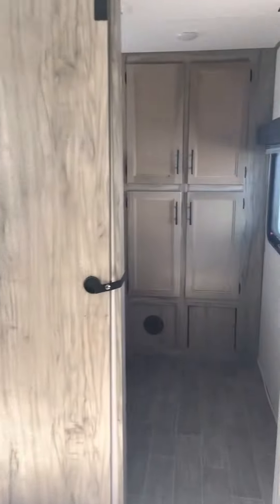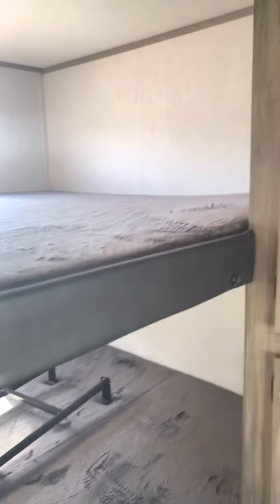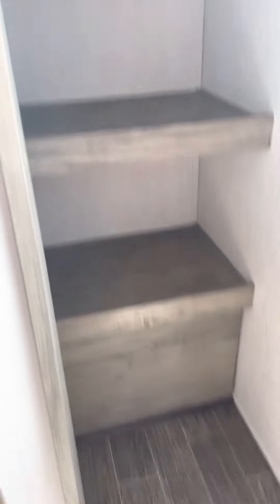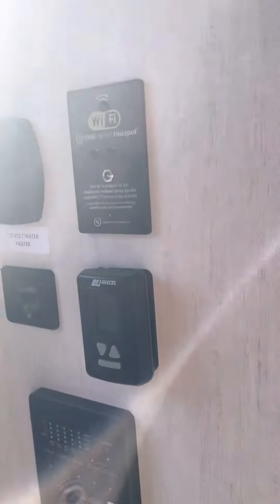Moving on to the back of the camper. Tons of storage for the kids. Two gigantic beds back here — you could put a couple of adults on these also. And this is actually your main entry door. We have a big old pantry, tons and tons of space in there. And also right when you walk in, you have your control panels.